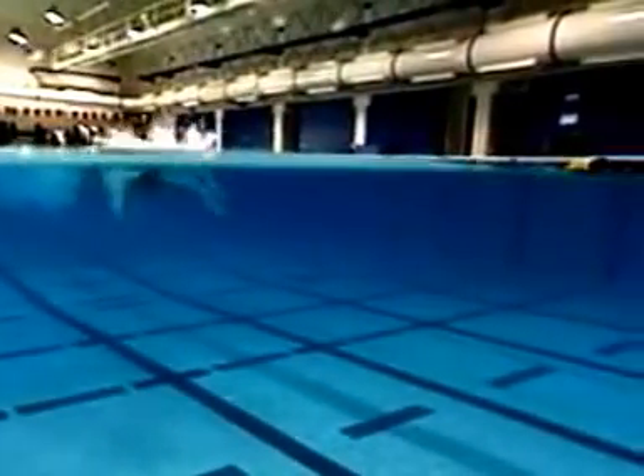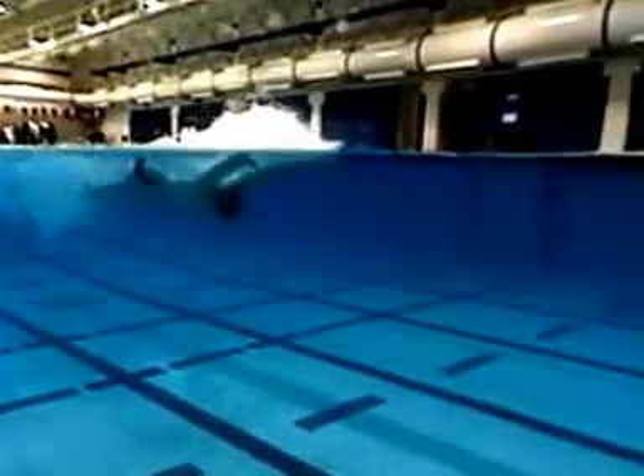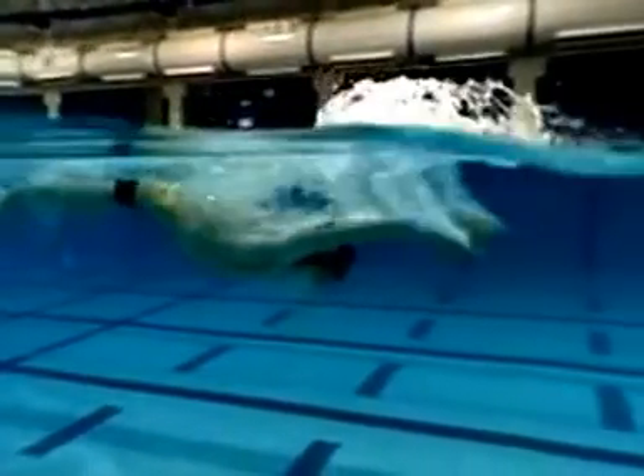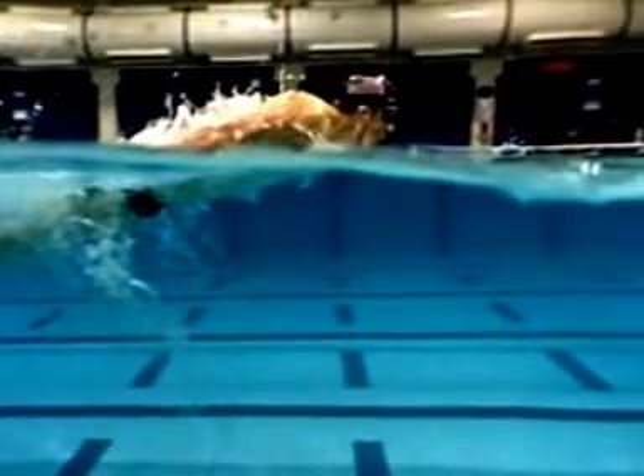Notice that Michael's torso rides high on the surface of the water. His head is carried in a neutral position with a flat neck. The breath is taken with minimal lift of the chin.